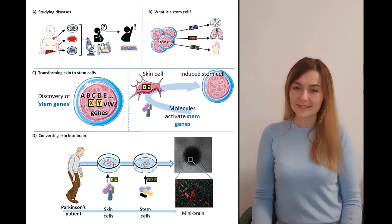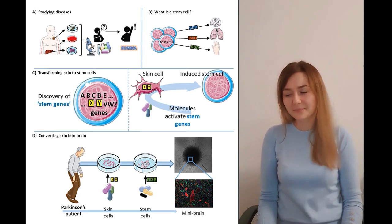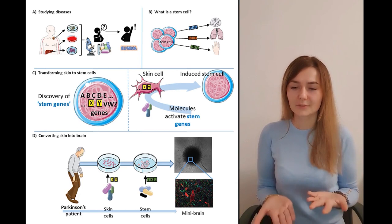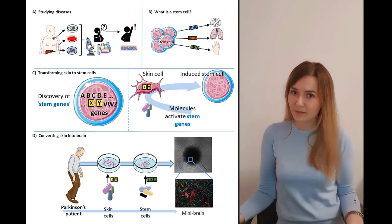But studying brain diseases like Parkinson's is different. I cannot really open someone's head to take a piece of brain out without disabling the person.